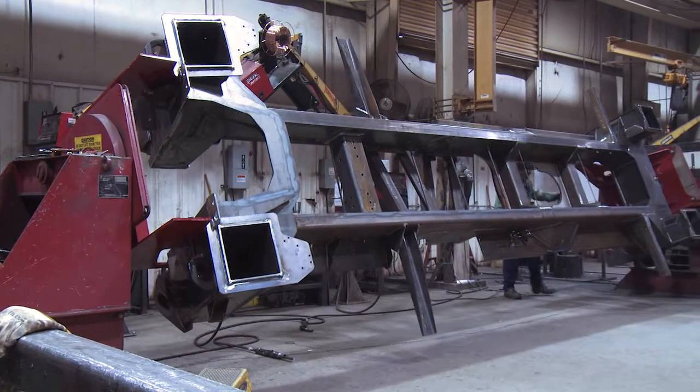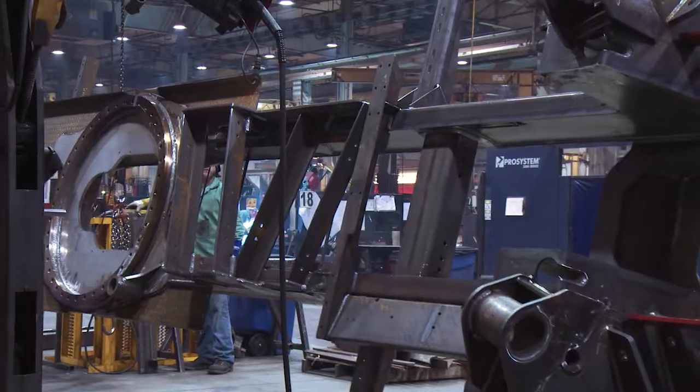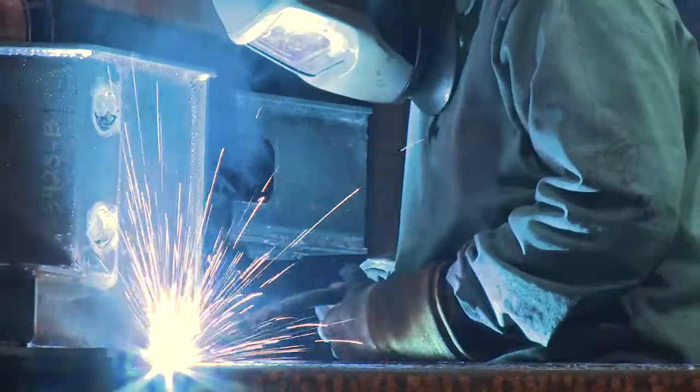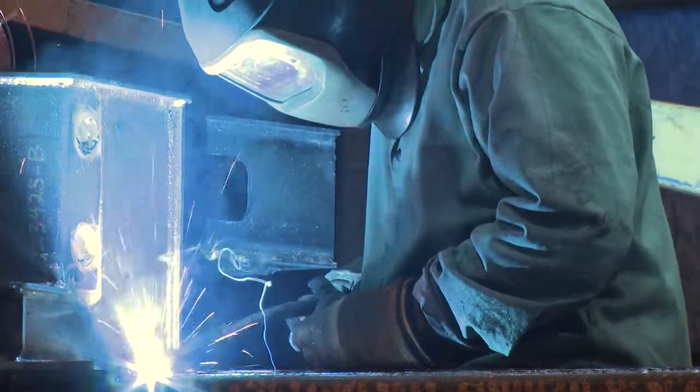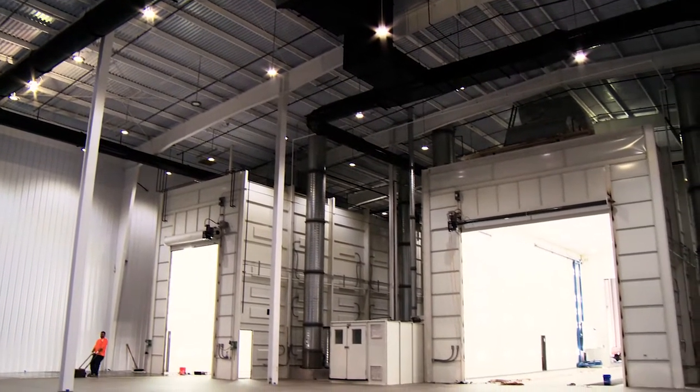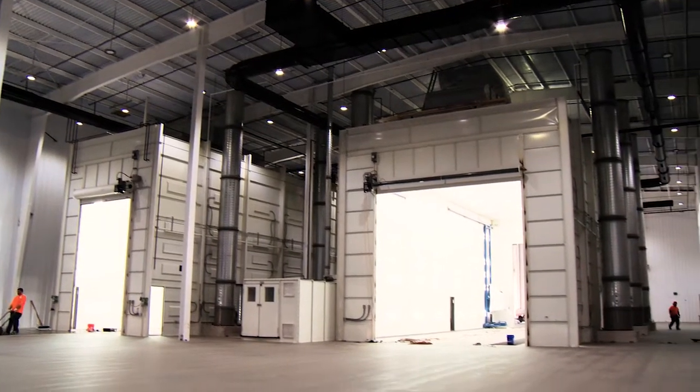Two years ago we began a 127,000 square foot facility expansion. One of our goals was to minimize our energy consumption. We did this by reclaiming the excess heat off of the compressors and recirculating it through the environment, which enabled us to double the size of our factory without increasing energy costs.